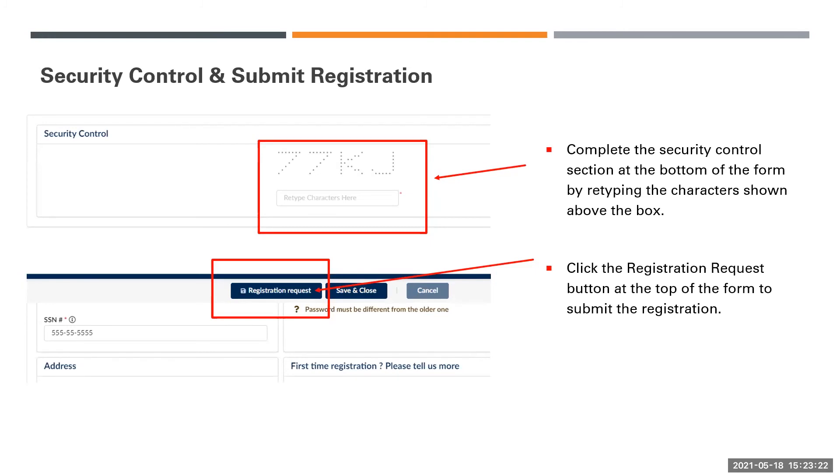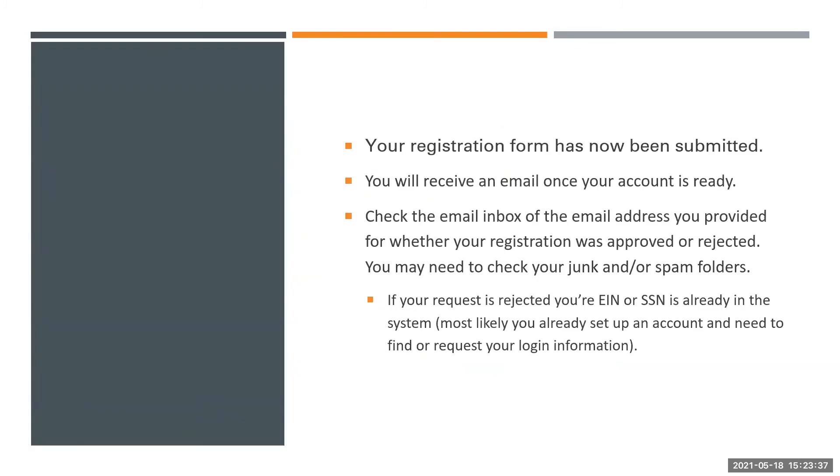Once all the sections are filled out, complete the Security Control at the bottom of the page. Then click the Registration Request button at the top of the form to submit the registration. Your registration form has now been submitted. You will receive an email once your account is ready. Check the email inbox of the email address you provided for whether your registration was approved or rejected. You may need to check your junk or spam folders for this email.